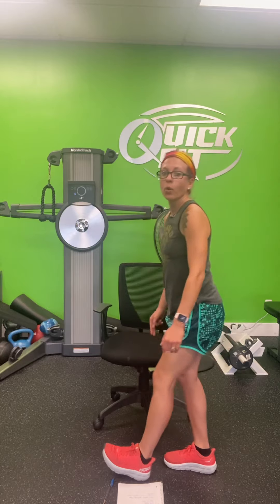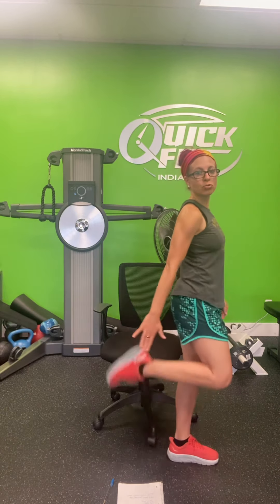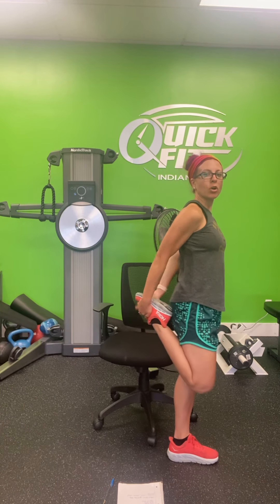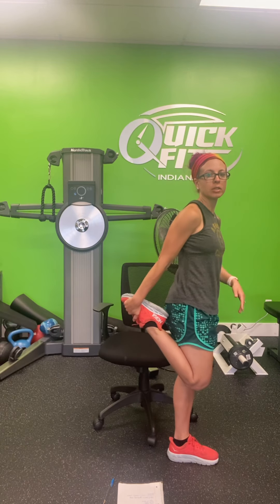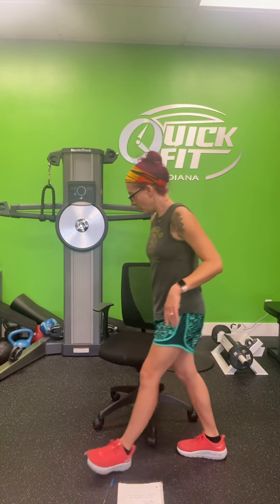Now do a quad stretch. With your right leg, make sure you're pulling straight back — try not to cross over, as that puts pressure on the ligaments of the knee. You also want to make sure your knees are coming together. If this is a little too much, you can use your chair to help lengthen out that quad muscle. After ten seconds, go ahead and switch to the other side — breathe in through that stretch.